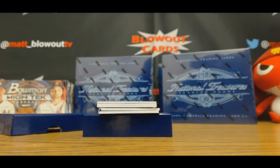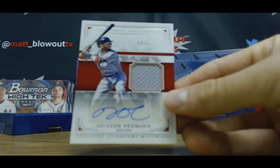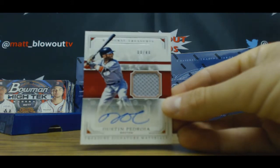Not bad. To 49, jersey autograph — Dustin Pedroia.